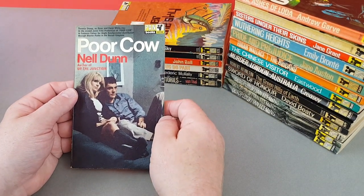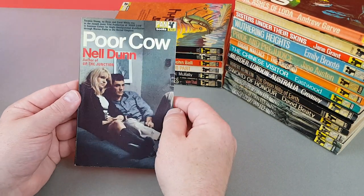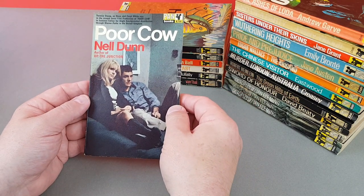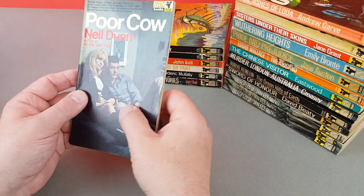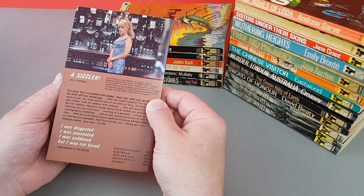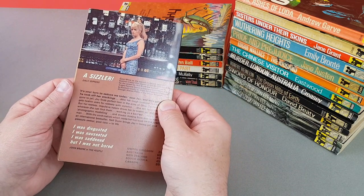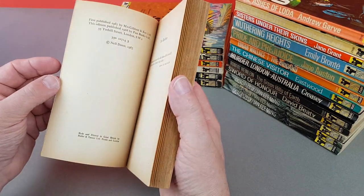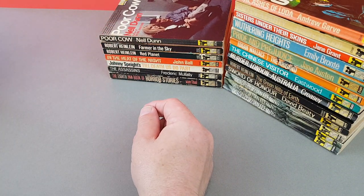Was Poor Cow a movie or a TV movie? I think it was a movie. We've got Terence Stamp and Carol White as the stars — you might recognise Terence Stamp from Superman 2. A review reads: 'I was disgusted, I was nauseated, I was saddened — but I was not bored.' Just as long as you weren't bored then! It's by the author of Up the Junction, which I think we've already seen.